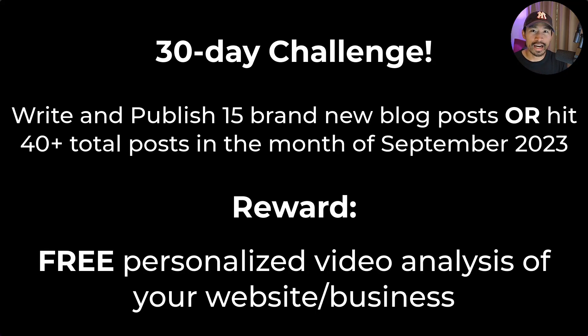But real quick, before we dive into that, I just want to issue this 30-day challenge. I was able to write a little bit over one post per day over the course of two weeks. During the month of September 2023, if you can write 15 brand new published blog posts on your website, or if you can hit over 40 total blog posts on your website if you have existing posts, then I will record a free personalized analysis of your website and your business and how to further optimize your SEO and get further growth.